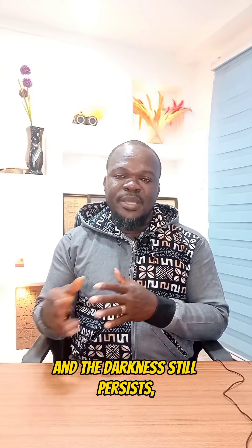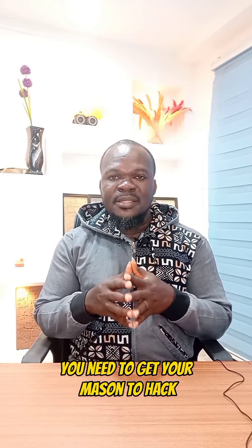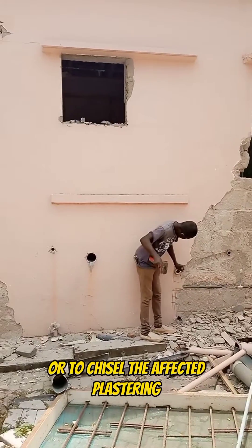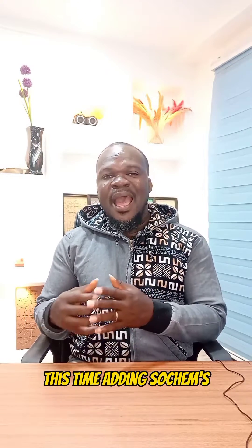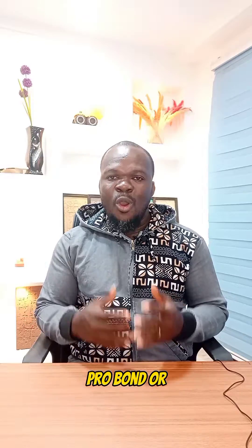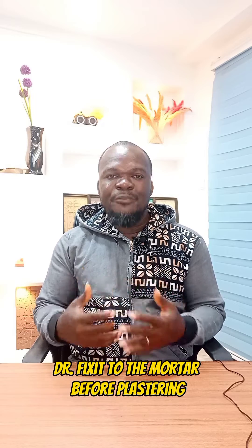After going through all this and the dampness still persists, you need to get your mason to hack or chisel out the affected plastering and then do new plastering for you. This time, adding Sochem's ProBond or DrFix to the mortar before plastering.